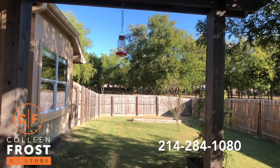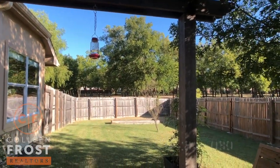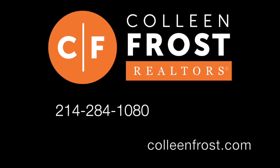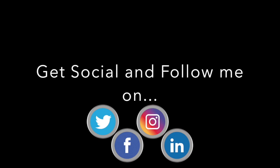You can buy 1600 Country Walk located in Wiley, Texas. All you have to do is give me a call at 214-284-1080. Check out our website at ColleenFrost.com for professional photographs, and don't forget to follow us on social media. Have a great day.